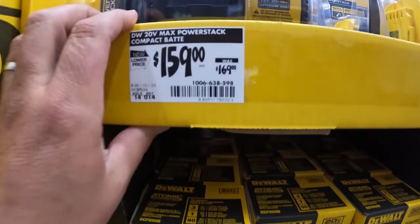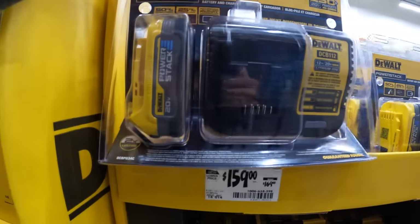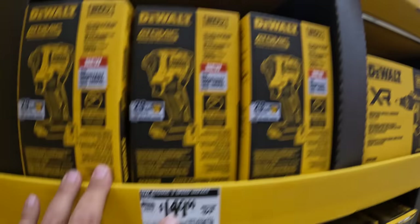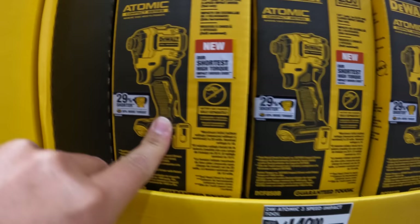$159, was $169, for the Power Stack 1.7 amp hour battery and charger — amazing. And $149, was $159, for the Atomic DCF850 impact driver.